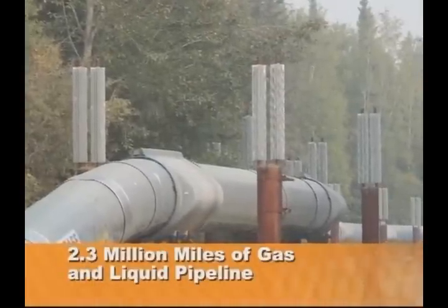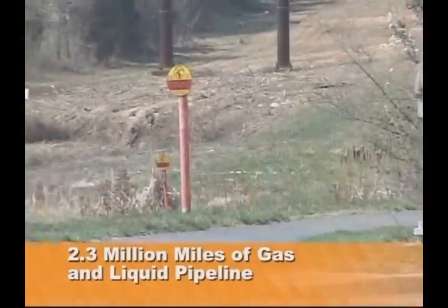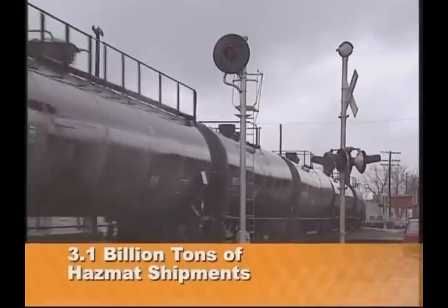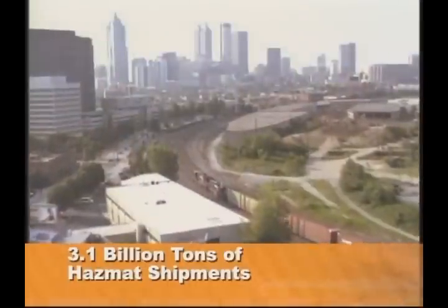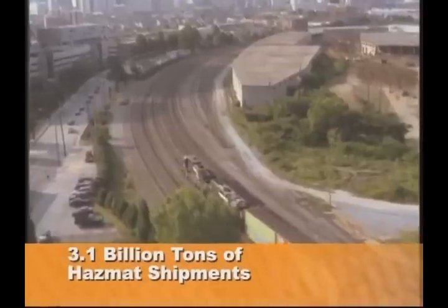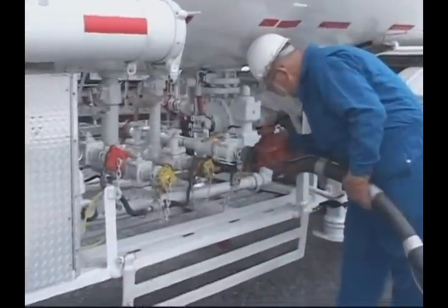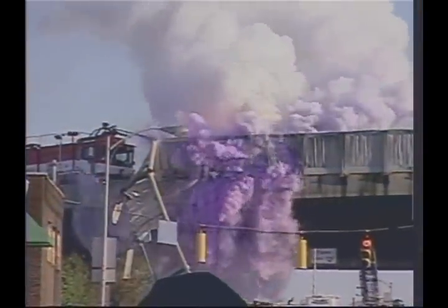There are over 2.3 million miles of gas and liquid pipelines that wind through our metropolitan, urban, and rural settings. According to the U.S. Department of Transportation, every year over 3.1 billion tons of HAZMAT shipments travel through densely populated areas of our nation and through your jurisdictions. Most shipments arrive at their final destination safely and without incident. But incidents will occur, and the time and place will be as unknown to you as will the type of transport vehicle involved and the properties of the HAZMAT it will be transporting.